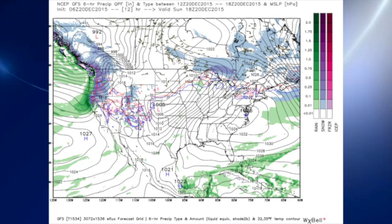Let's get to the 06Z GFS model run this morning. There's the surface map showing the high pressure system moving off the Atlantic coast.